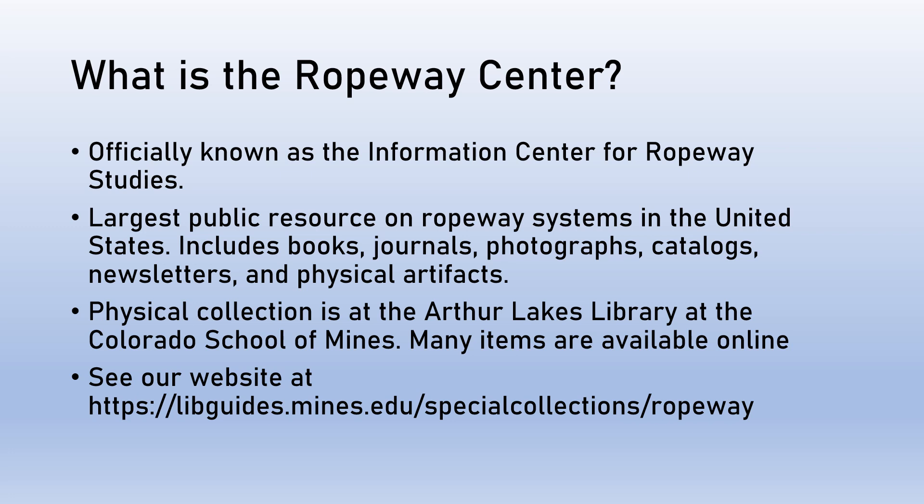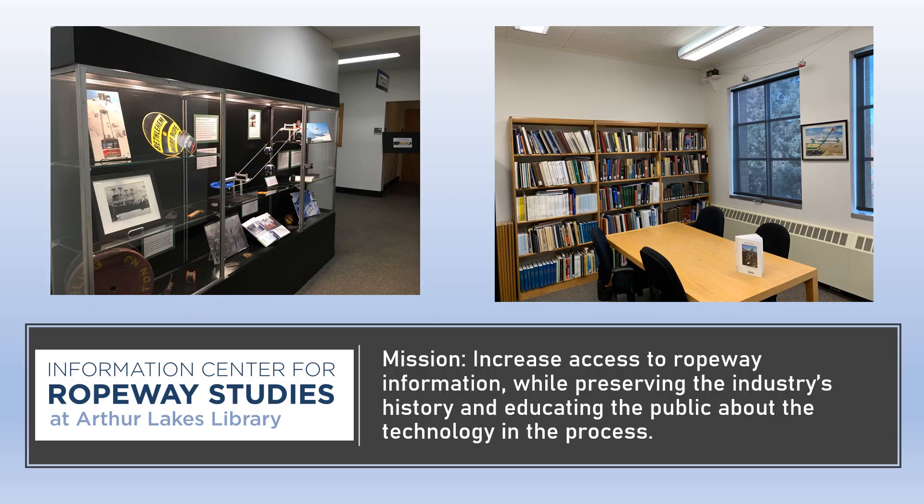Many of these items are also available to browse and view online. For more information, see our website at the link below. The mission of the Ropeway Center is to increase access to ropeway information while preserving the industry's history and educating the public about the technology in the process.